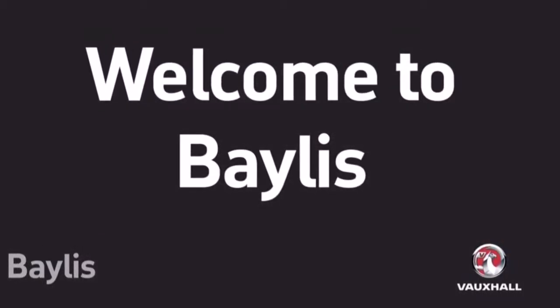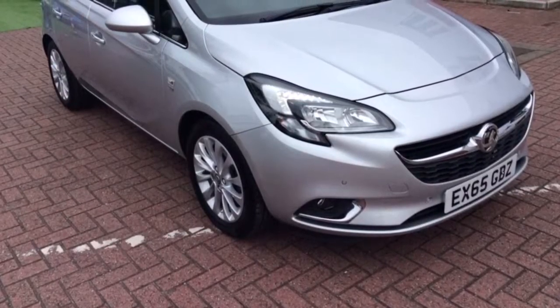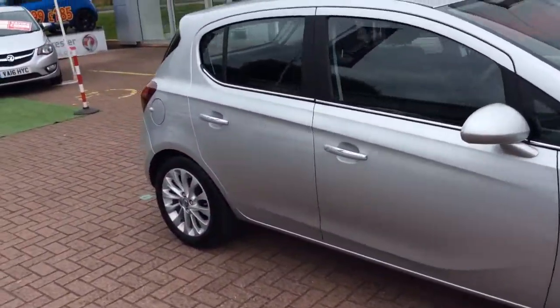Welcome to Bayless. We are presenting a Vauxhall Corsa SE 1.4 90 brake. It has done 14,453 miles and comes in sovereign silver.